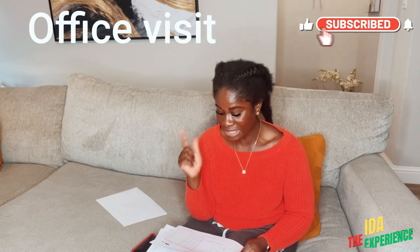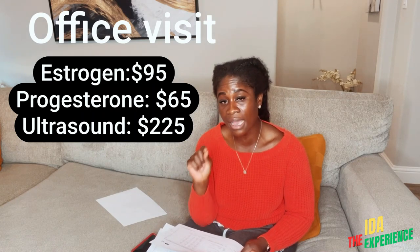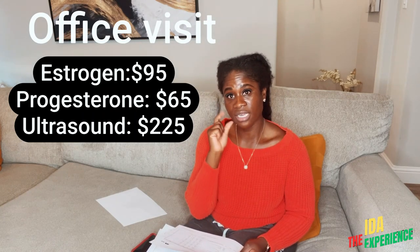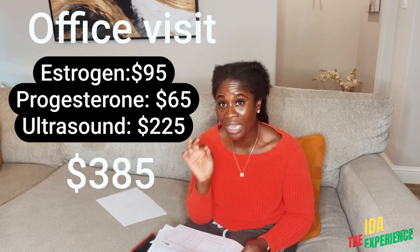You get ultrasound and lab work during monitoring, which you go like once or twice a week. My monitoring got super intense during the month of August. Each time I went, the main things they checked were my estradiol, my progesterone, and an ultrasound. Estradiol was $95, progesterone was $65, and the ultrasound was $225 — so each monitoring visit checking those three came to $385.